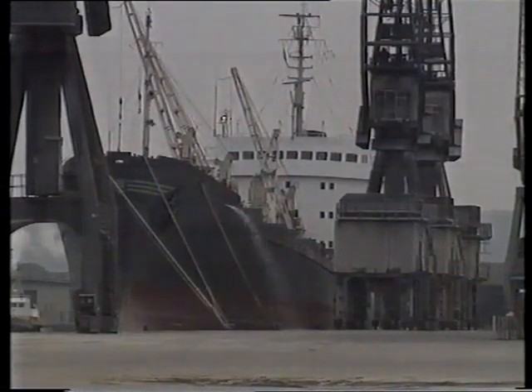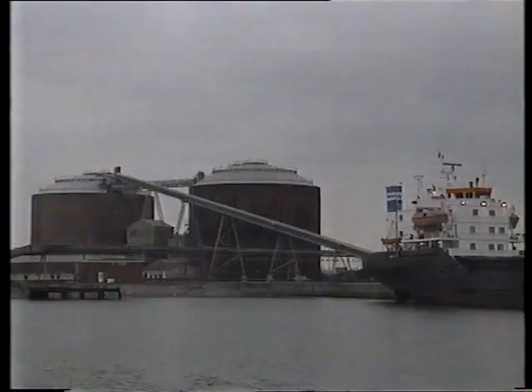At these docks in Bristol, ships arrive from all over the world bringing all sorts of different cargoes.